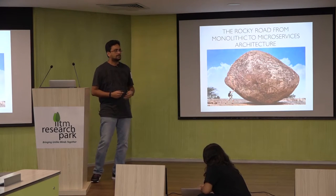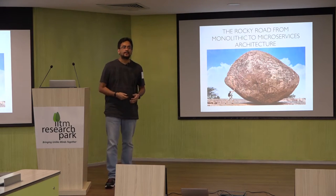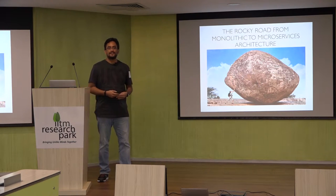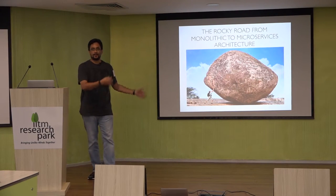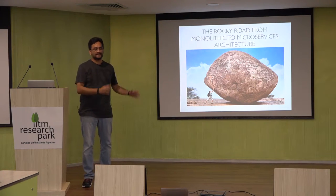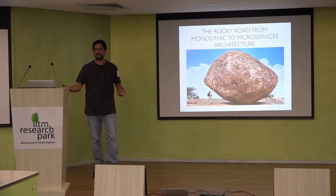My talk is about the journey we took when we moved from a monolithic architecture to a microservices architecture. How many of you know this? This is Krishna's Butterball in Mahabalipuram — a single granite rock. This is the monolith, and this is probably our team when we were trying to support it. But it was supported by physics, friction, all those things. Our monolith wasn't like that.